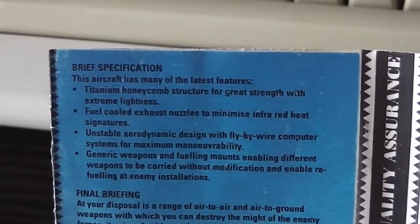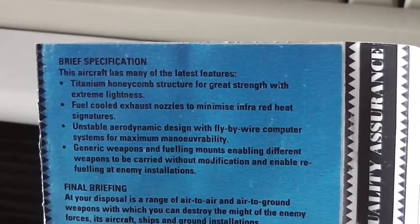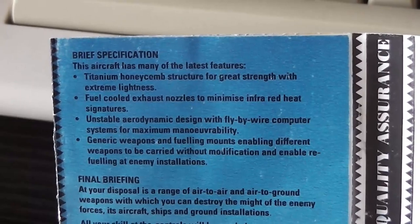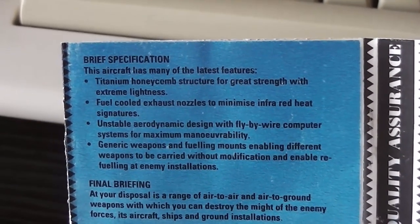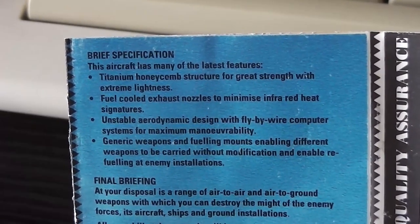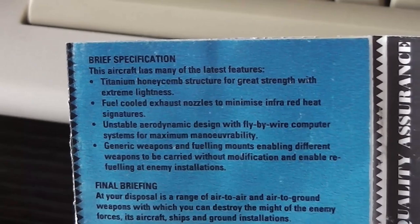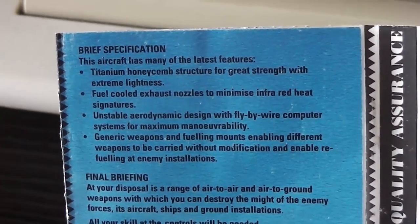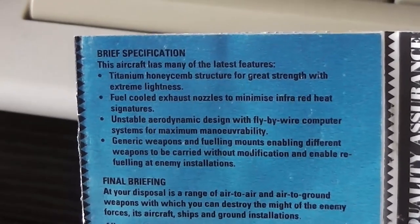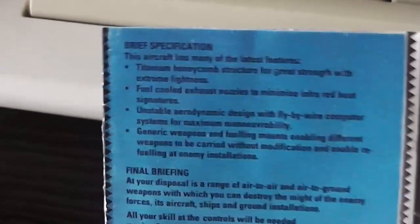Moving on to the instructions. It says 'brief specification — this aircraft has many of the latest features: titanium honeycomb structure for great strength with extreme lightness, fuel-cooled exhaust nozzles, unstable aerodynamic design with fly-by-wire computer systems for maximum manoeuvrability.' I don't think unstable is a good thing to have on a plane, really, but there you go. 'Generic weapons and fuelling mounts enabling different weapons to be carried without modification, enabling refuelling at enemy installations.' Generic weapons — again, doesn't sound particularly good, but there we go.